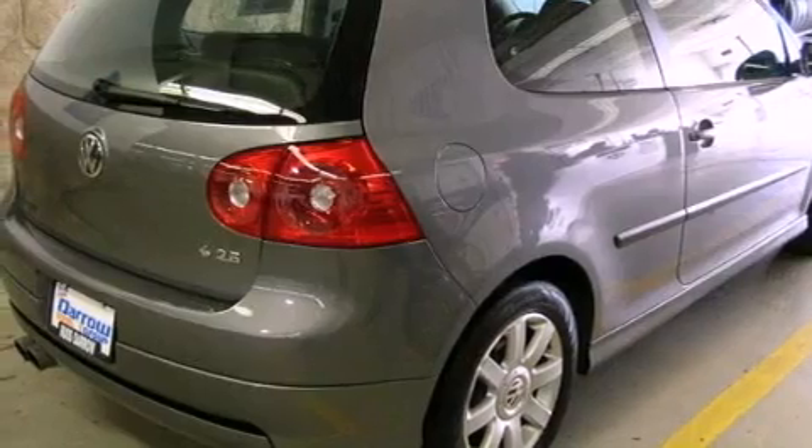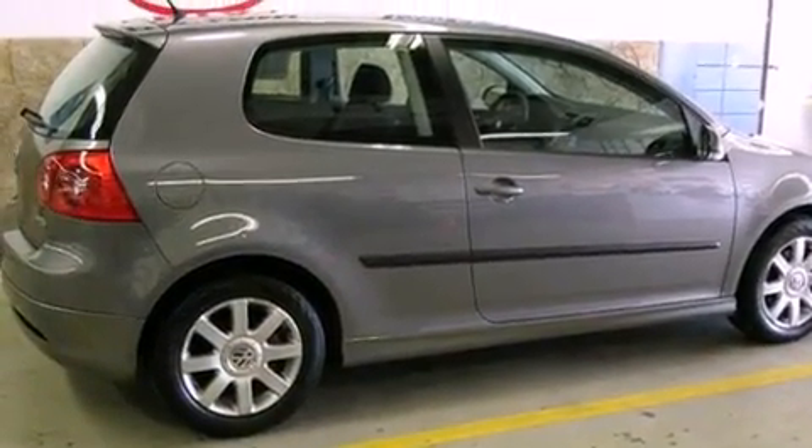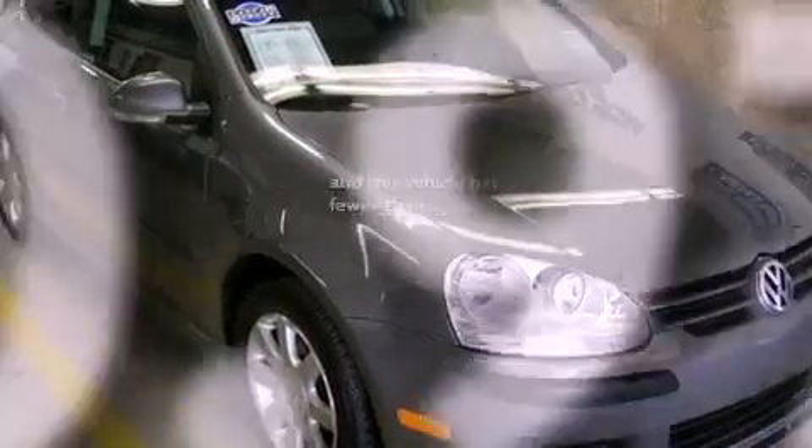Also included are a passenger side vanity mirror, a security system, an anti-lock braking system, a split folding rear seat, and this vehicle has fewer than 31,000 miles on the odometer.